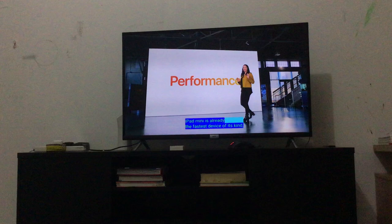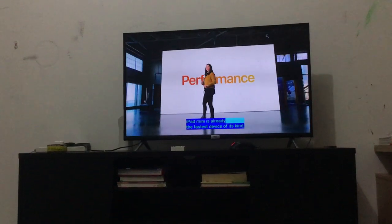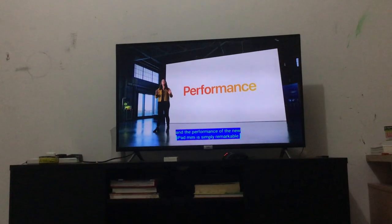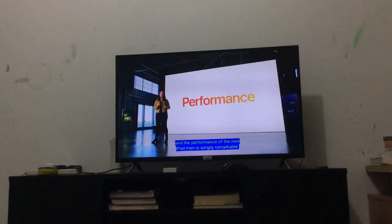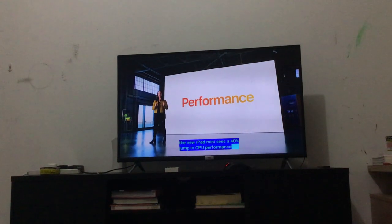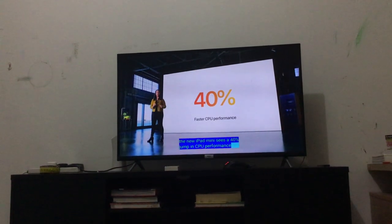iPad Mini is the fastest device of its kind already, and the performance of the new iPad Mini is simply remarkable. How fast is it? Compared to the previous generation, the new iPad Mini sees a 40% jump in CPU performance.